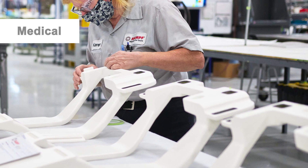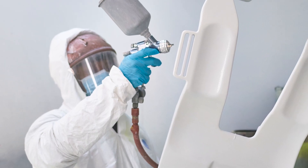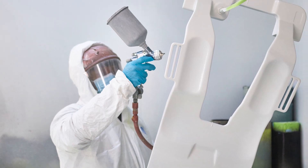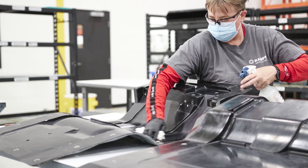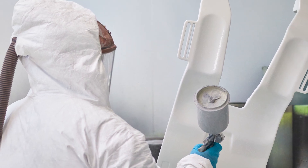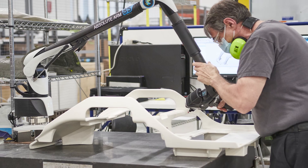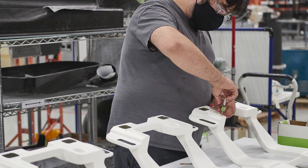Medical composites provide excellent sterile ergonomic surfaces for patient supports, medical device enclosures, and examination equipment. Rompf also has the capability of infusing composite parts with antimicrobial compounds that can significantly reduce health risks from clinical surfaces.